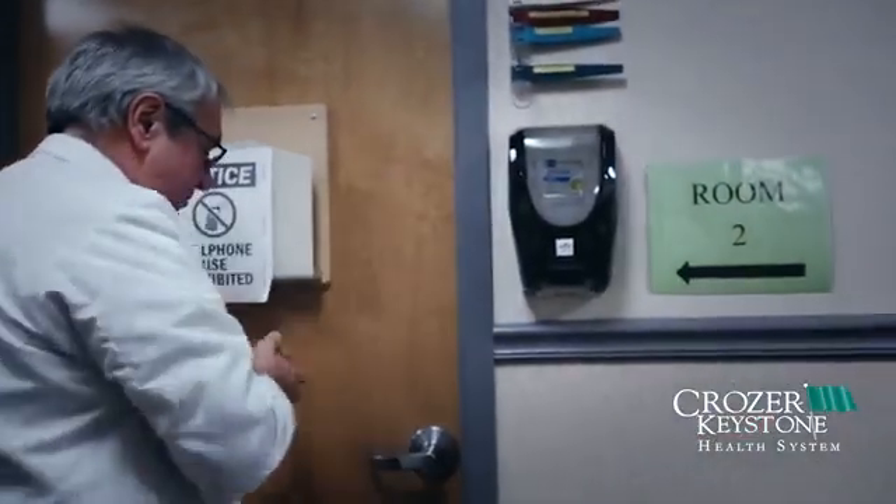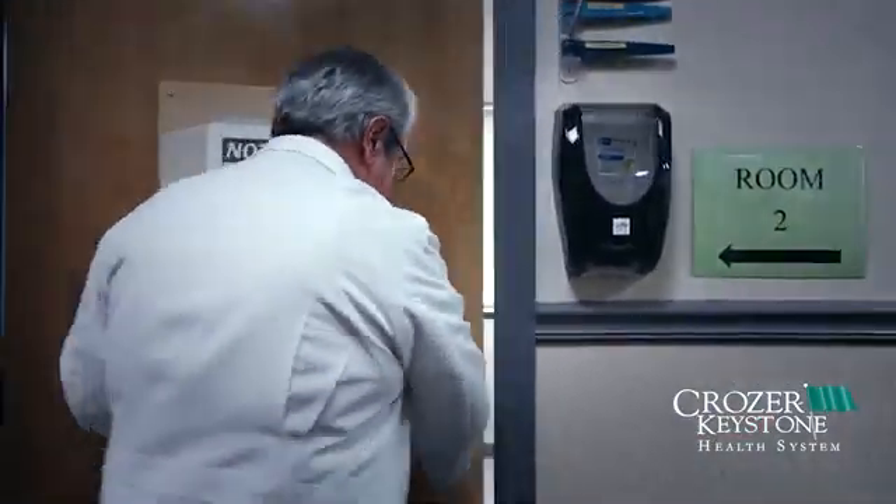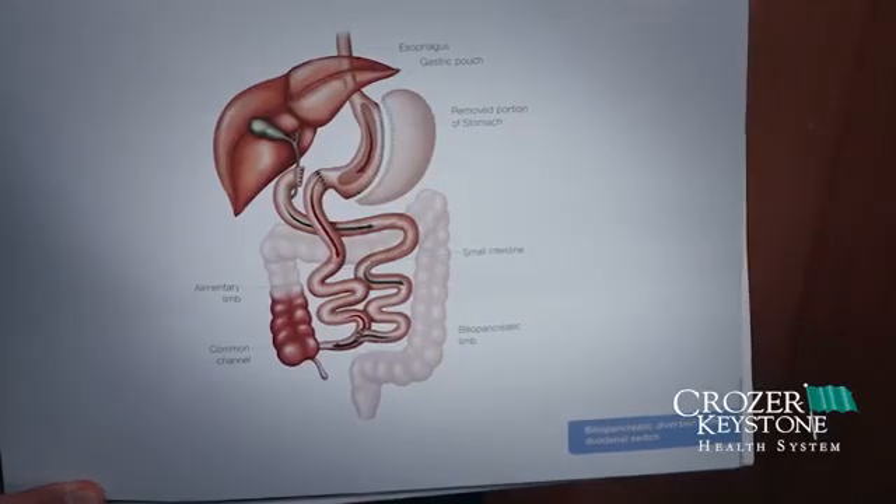I would say it's a marriage between the sleeve gastrectomy and the gastric bypass. There's only one difference compared to the gastric bypass: the patient can eat more food than with a gastric bypass, which actually makes most patients happy. They're not eating a small amount — they can be satisfied with a bit more food.